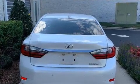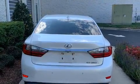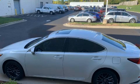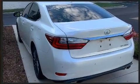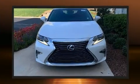Lexus infused the interior with top-shelf amenities such as an outside temperature display, automatic dimming door mirrors, heated and ventilated seats, turn signal indicator mirrors, remote keyless entry, and a blind-spot monitoring system.